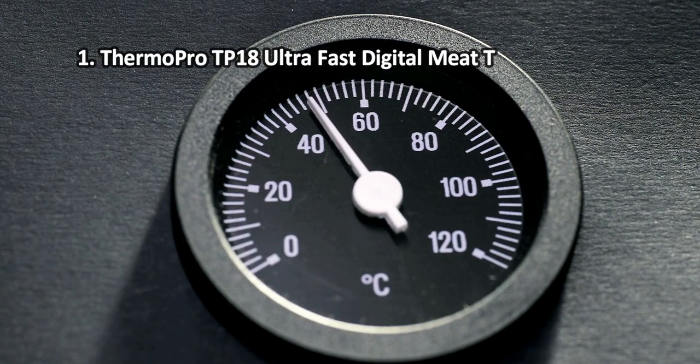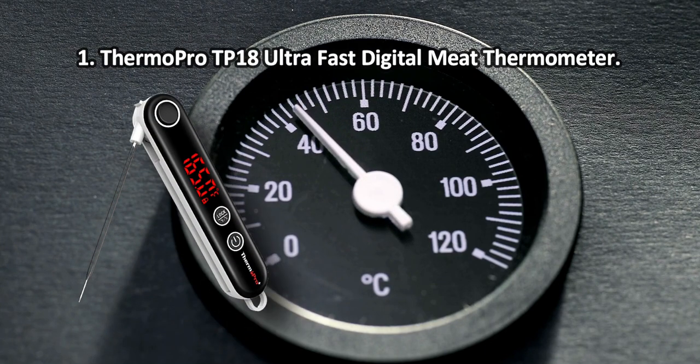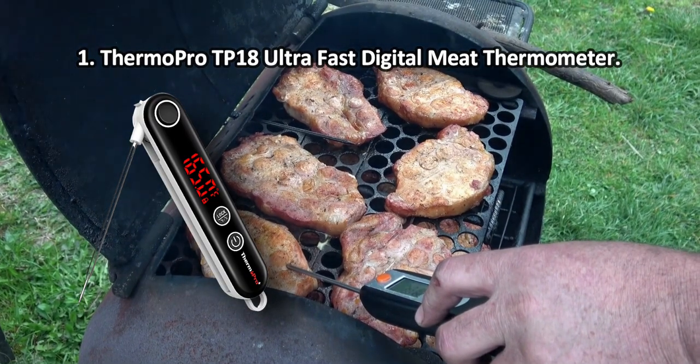At number one: the ThermoPro TP18 ultra fast digital meat thermometer. The LED display with big luminous digits is easy to read, and temperature readings are renewed every two seconds to help thoroughly monitor even the minimum temperature changes.